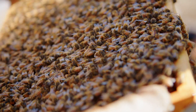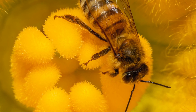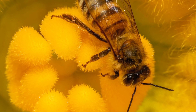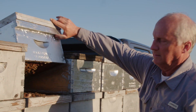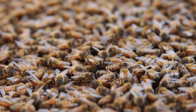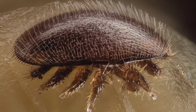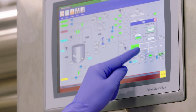Honeybees provide us with food as well as pollinate a whole host of native wildflowers and other natural vegetation that provide biodiversity and food for other wild animals. Honeybee populations have been declining for a while and they suffer from a whole host of pests and diseases. One of those pests is the varroa mite. Greenlight Biosciences has a solution to control for varroa.